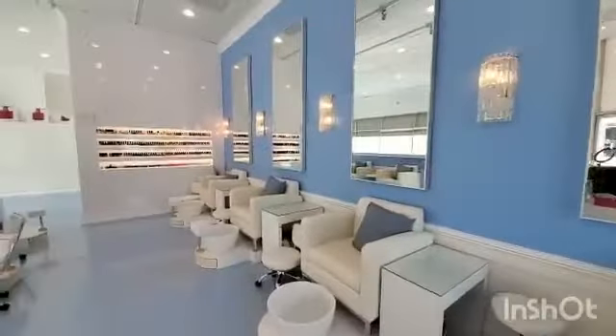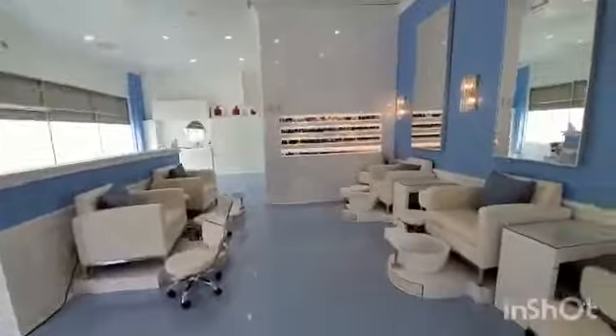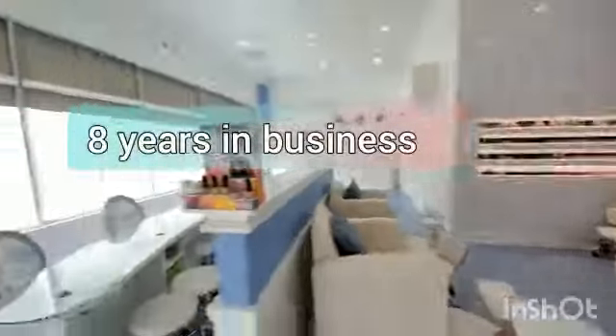This beautiful place has been just renovated, as you can see. It has 6 pedicure stations and 5 pedicure stations.